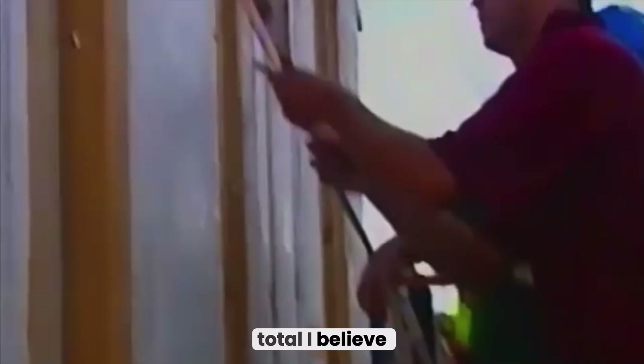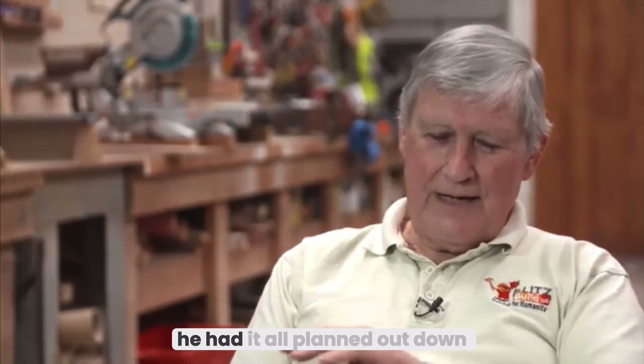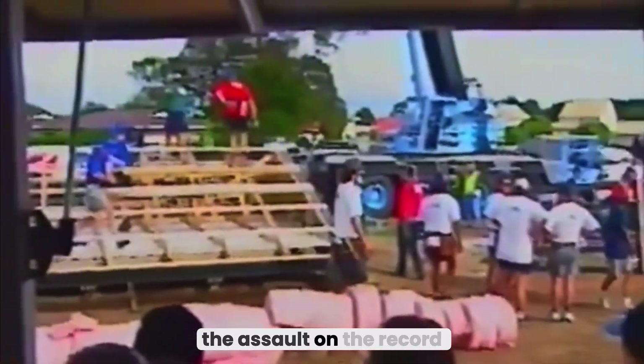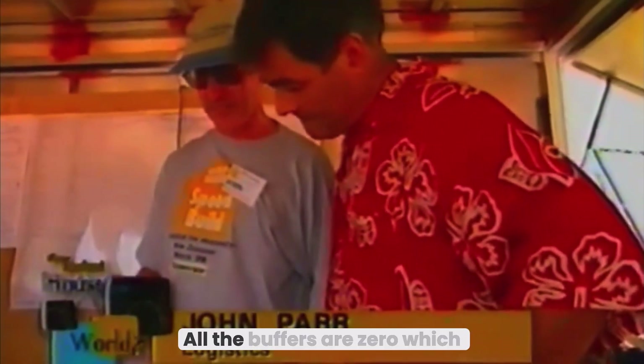We had a total of 229 skilled people on site. We had it pretty well organised — a project management guy had it all planned out down to the minute. From the Speed Build command post, John Parr marshals the troops for the assault on the record. All exterior walls fitted — finished. How are we going, John? Absolutely fantastically. All the buffers are zero, which means we're at least on time, and in fact we're probably about ten minutes ahead at this stage.